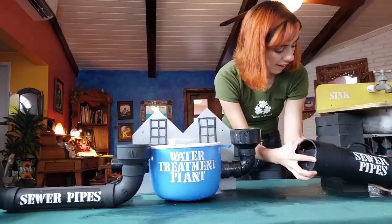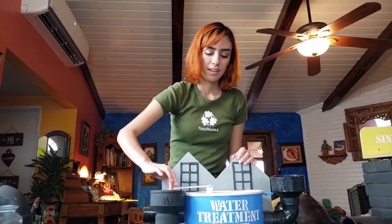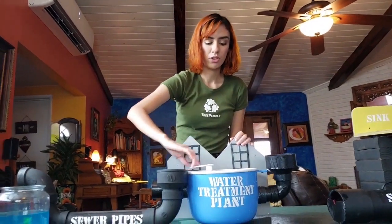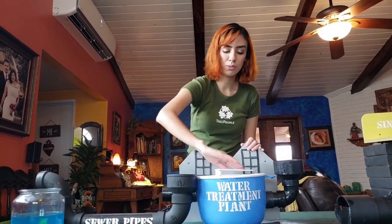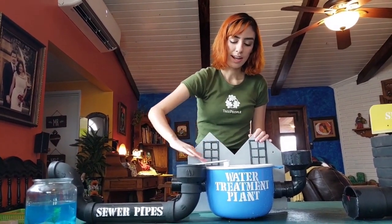And now that we have that there in the water treatment facility, it gets filtered out. The water gets cleaned. So that's what I'm doing right now — I'm going to clean it. All right, I'm good to go.